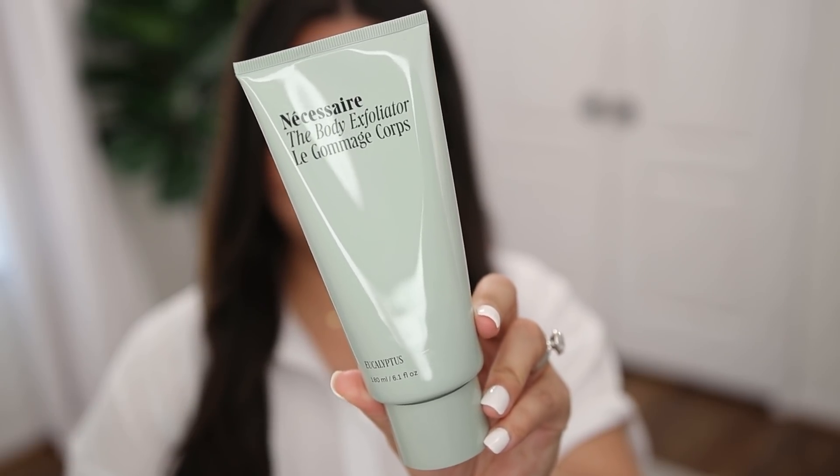Next up, their body exfoliator. This is a two-in-one exfoliator — it's got AHA, it's got BHA. So it softens, smooths, and exfoliates. On a regular basis I use this once or twice a week. I recently went to Cancun and I knew I wanted my skin to be the best it could be since I'd be in a swimsuit in the sun all day. The week leading up to my trip I used this every single day, and my skin was probably the best it has ever been. I truly, truly love this and highly recommend.